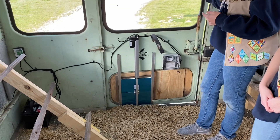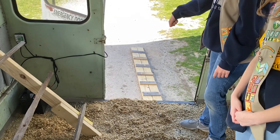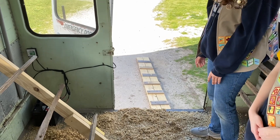It's not connected right now, but there will be a ramp that connects to these eye hooks here. That will allow the chickens to go in and out without having to open the emergency door and having them jump out, or going through the front door. That is awesome!